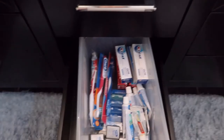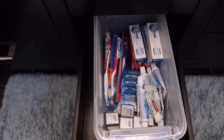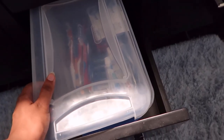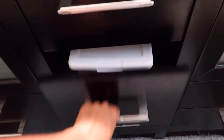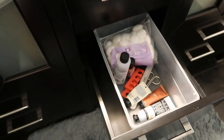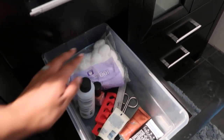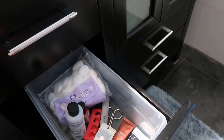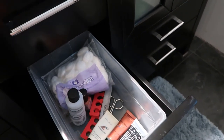In this drawer I've got my nail and hand stuff. So I've got nail polish, nail polish remover, cotton balls, nail scissors, nail file, and then a couple of mini hand lotions that I don't really use much.